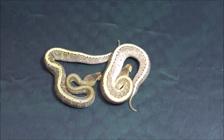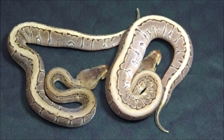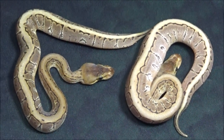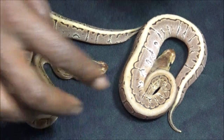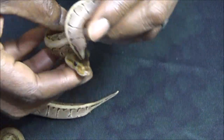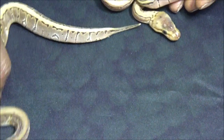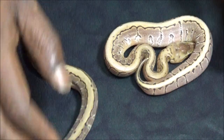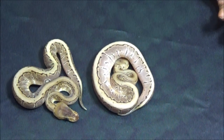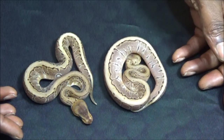If you subscribe to the channel and watch previous videos, you remember I hatched out that pair of twins. They turned out to be pinstripe hidden gene womas. Both are now eating on their own and they're doing very well. This one actually was the smaller one of the two — if you remember there was a runt. She started eating right away, and you can see that now she's actually bigger than her twin. Both are female hidden gene woma pinstripes.